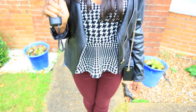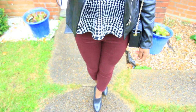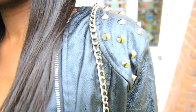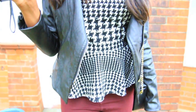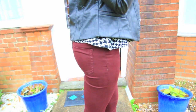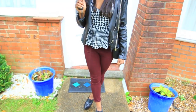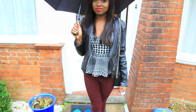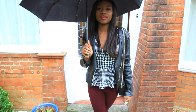So the first trendy item I'm wearing is an umbrella, because it's always raining in England. But besides that, I'm wearing leather, some peplums and studs, and also maroon being one of the lovely autumn colors. I'm wondering if the weather is like this everywhere so I don't get too jealous of those who are in the sunshine.